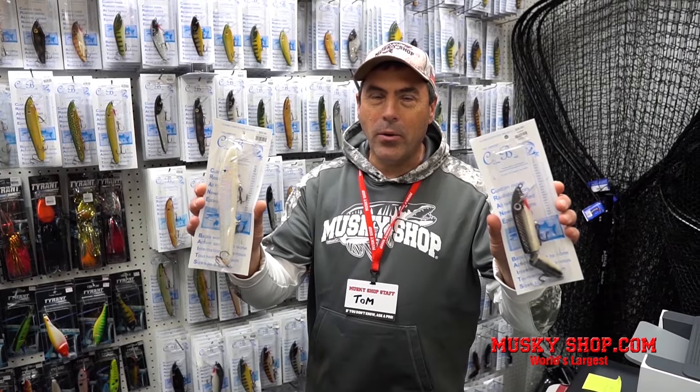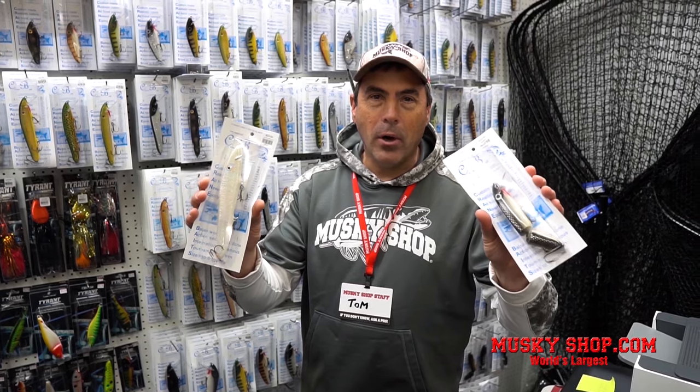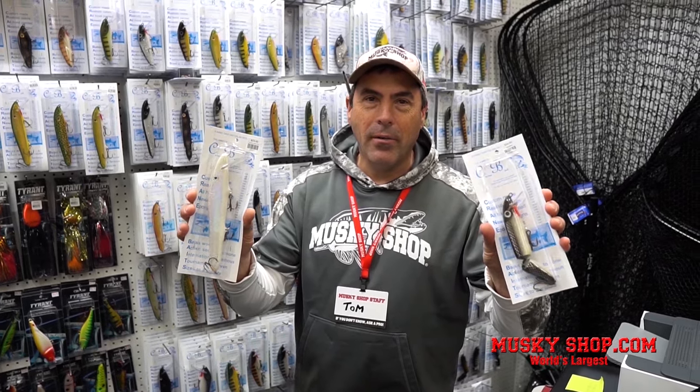Crane Baits — even though they're not new — this is a timeless classic handcrafted balsa bait made in West Virginia that catches fish like crazy. Hard to find, and we have them.